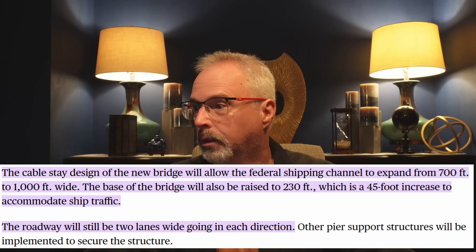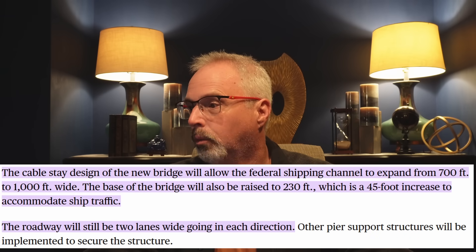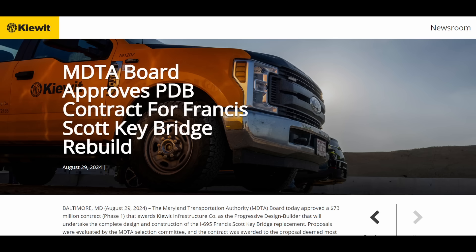Another key aspect is the federal shipping channel will increase in width from 700 to 1,000 feet. As I mentioned almost a year ago, I thought the best way to get this bridge replaced as quickly as possible was with a design-build mechanism. Keywood Infrastructure was awarded a $73 million contract last year to do the preliminary design for this bridge, the details of which they just announced.